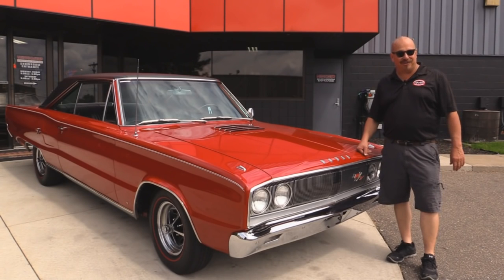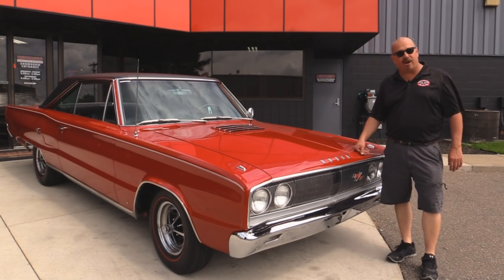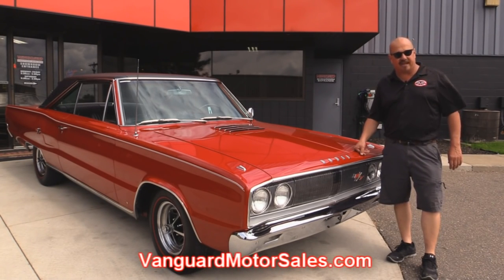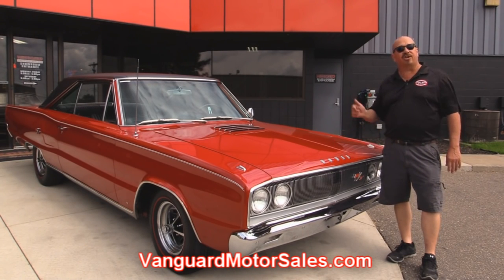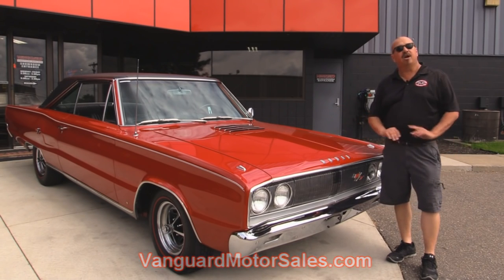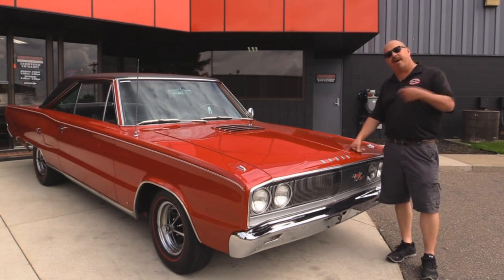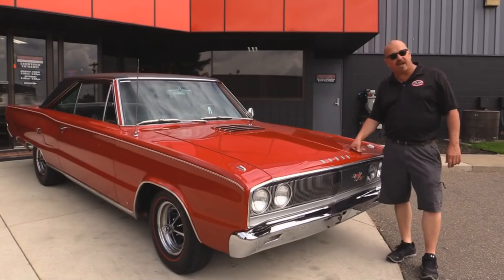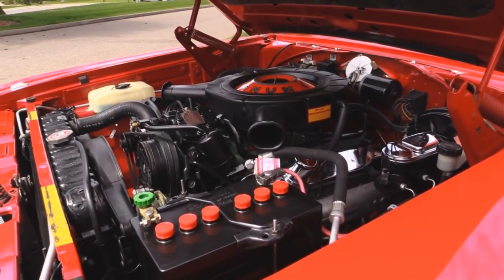We're outside now with the 67 RT. She is absolutely gorgeous. If you want to check out about 100 pictures of her, go to our website at VanguardMotorsales.com. We're going to get it up in the lift so you can check out the underside. We'll get the hood up so you can check out that 440. We'll get in the interior. We're going to show you everything you want to see so you can make a really good decision on your muscle car investment. So come on up, let's fire this 440 up.